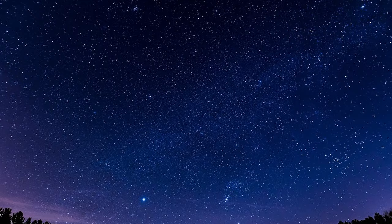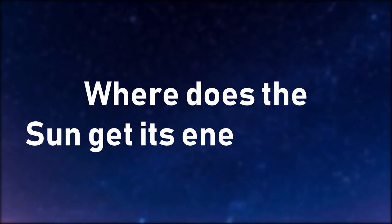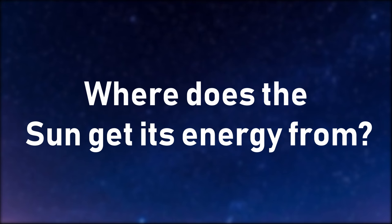One of the most important questions about the sun is where does it get its energy from, and this can be answered by first finding out what it's physically made of. This is however where the problems start. As I mentioned at the beginning of this video, we had to travel to the moon to find out what it is made of, but if we did that for the sun we'd run into a few issues.